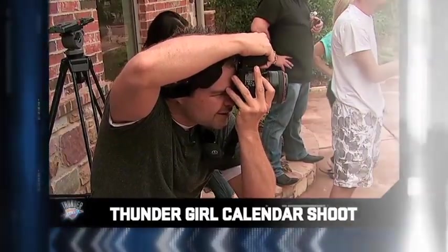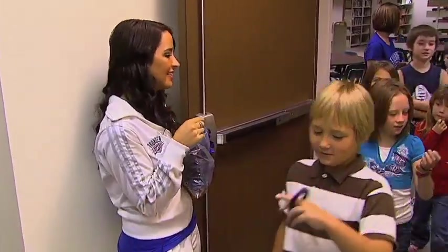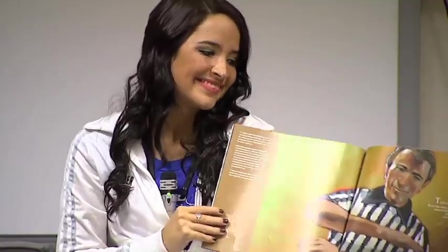Still to come on the Thunder Girls Summer Special, a behind-the-scenes look at the swimsuit calendar shoot. Being a Thunder Girl is a lot more than just dancing at games — we get to be out in the community a lot. I got to go back to my hometown and visit the elementary school I went to and read to some kids and talk to them about how important it is to read and stay in school and focus and achieve their goals. The Thunder Girls calendar is always one of the most popular items in the Thunder shop, but a lot of hard work goes into capturing those perfect shots. Here's a behind-the-scenes look at the making of the Thunder Girls calendar.